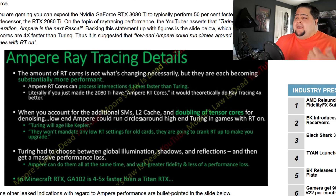When you account for the additional SMs, L2 cache, and the doubling of Tensor cores for denoising, even low-end Ampere — something like a 3060 — could run circles around high-end Turing in games with ray tracing on. He even says that in Minecraft RTX, the 3080 Ti is four to five times faster than a Titan RTX. Because of this, Turing had to choose between global illumination, shadows, and reflections — a game might have one or maybe two features, and in something like the Quake 2 demo with everything going on, performance was absolutely in the toilet. Ampere can now do all of these at the same time with better fidelity and less of a performance loss. These cards sound incredible, with 50%-plus performance increases in 4K on the GA-102.